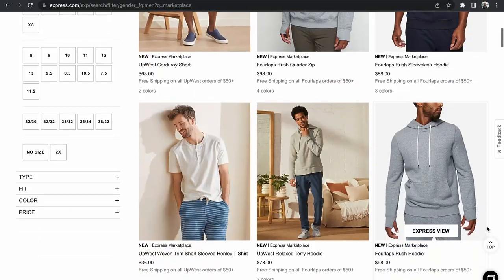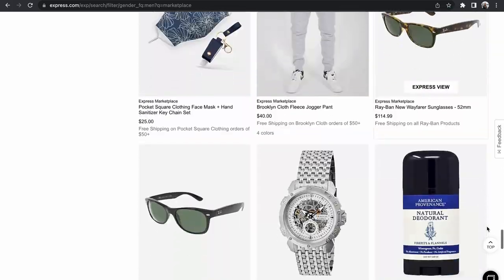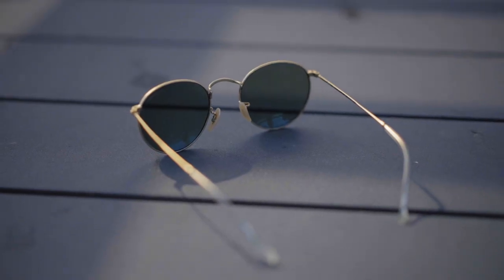Did you know that Express actually carries some well-known brands? I got these Ray-Bans right here from the Express Marketplace. The whole marketplace has a ton of cool items, which I always enjoy just browsing around on that area of the site. These Ray-Bans feature a gold metal frame with olive lenses — a really cool color combo, and I do love the round lenses. A nice pickup for sure.